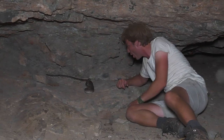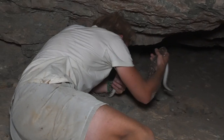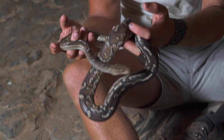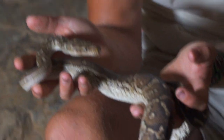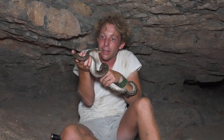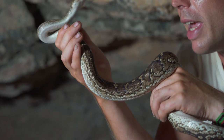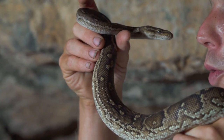This is the dwarf Angolan python. I'm just going to pull the snake out. There you are — the Angolan dwarf python. They're very calculated and slow-moving snakes, and as a temperament for a snake, they couldn't be any more docile.